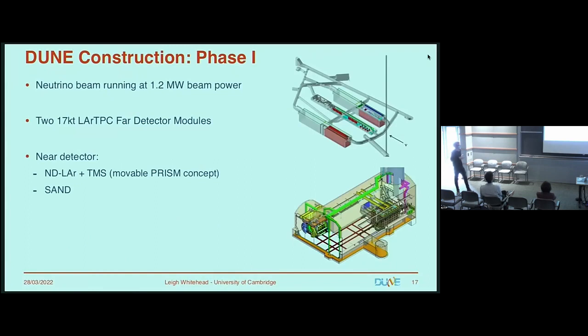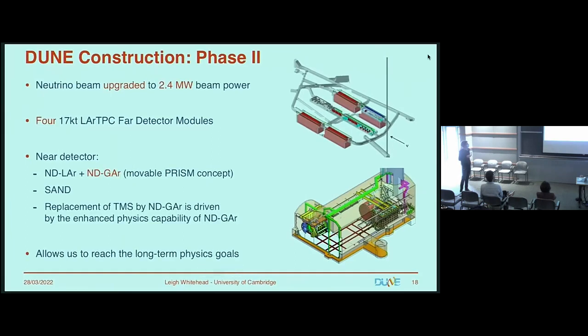Construction will begin with the 1.2 megawatt beam, the two far detector modules at the front, and the near detector complete except for a temporary spectrometer in place of the gaseous argon TPC. Then the beam will be upgraded to 2.4 megawatts, the other two far detector modules will appear, and the near detector will gain the gaseous argon TPC. This full configuration lets us reach the long-term goals of the experiment.